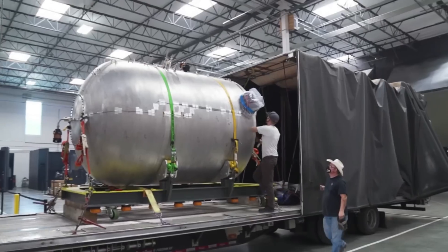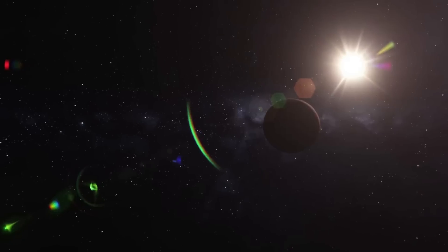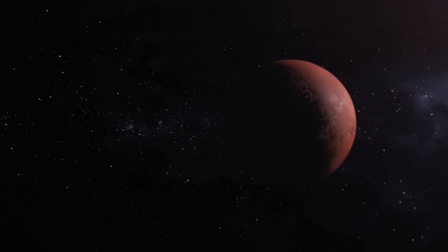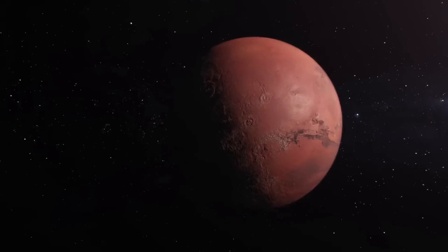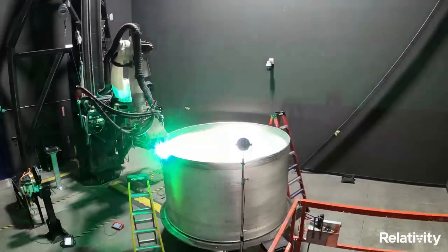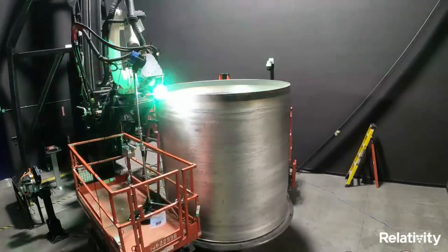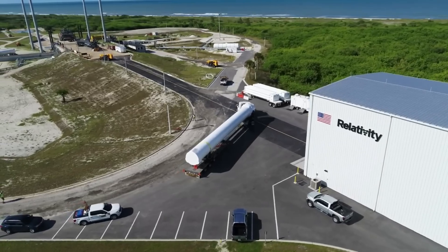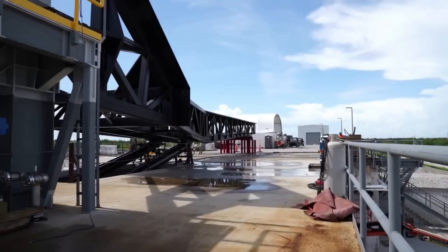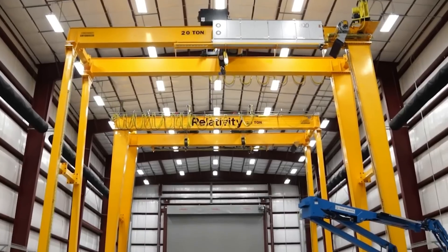Terran R also represents a large leap toward Relativity's mission to build humanity's multi-planetary future, eventually offering customers a point-to-point space freighter capable of missions from the Earth to the Moon, Mars, and beyond. The technologies created throughout the Terran 1 program were intentionally envisioned to build direct experience relevant to Terran R, enabling Relativity's team to capitalize on a significant experience base while executing Terran R.